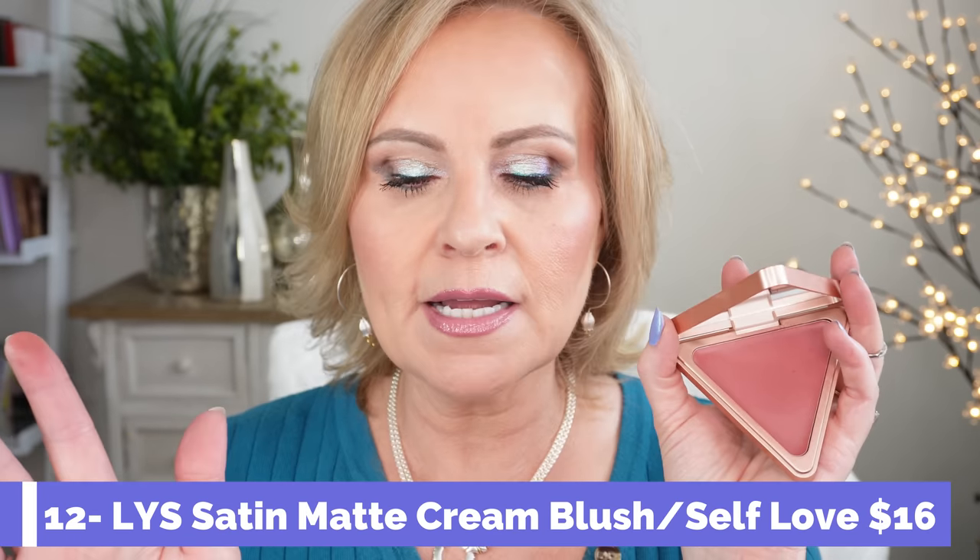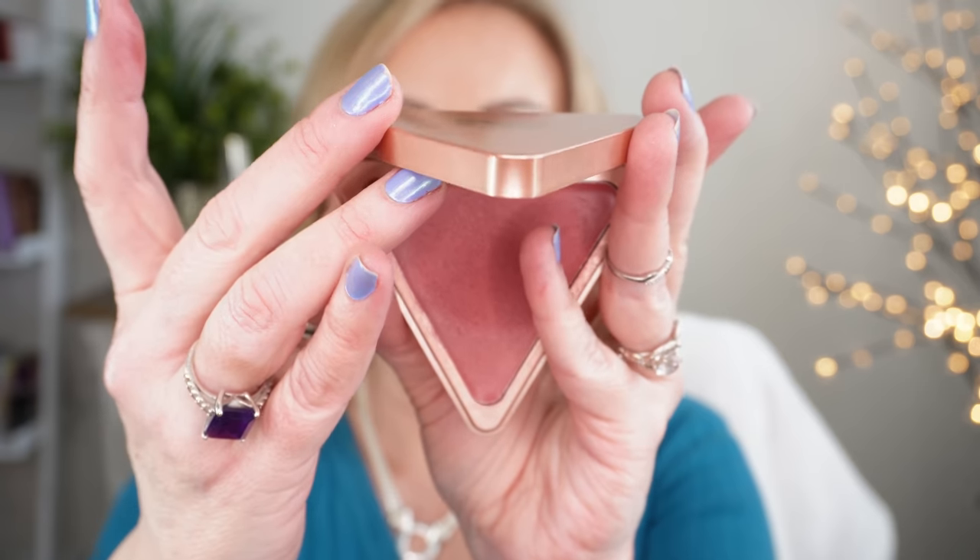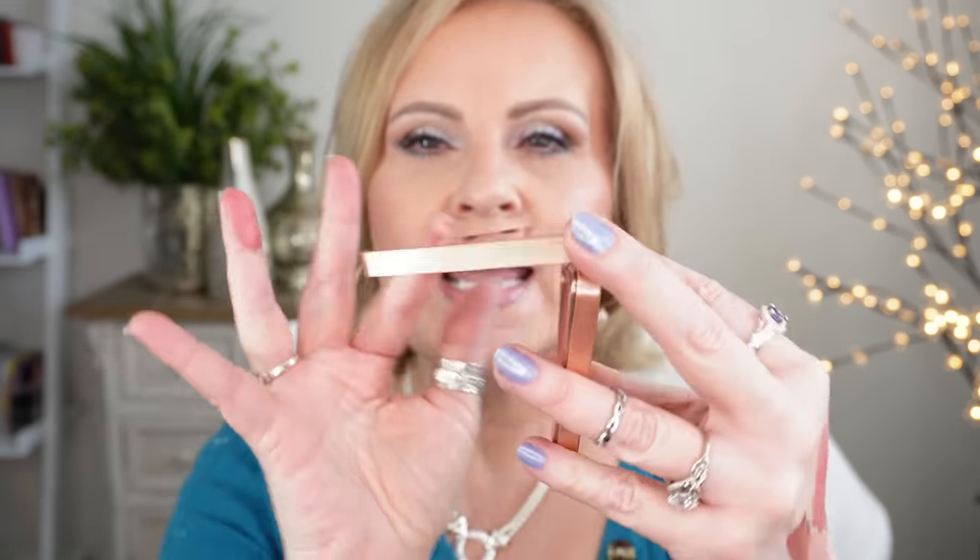Speaking of cream blush, there's also the LYS Blush — new colors are coming out and I'm going to get another one. This one is called Self Love, a satin matte cream blush that's highly pigmented. It might have a bit more pink than the Rare Beauty ones. If you prefer cream over liquid, you might like this better, because with liquid you almost need a puff or brush, whereas this cream you can just apply with fingers. I love the triangle packaging and the little mirror inside.